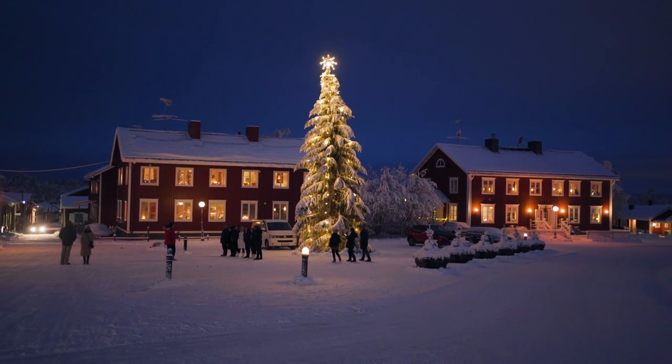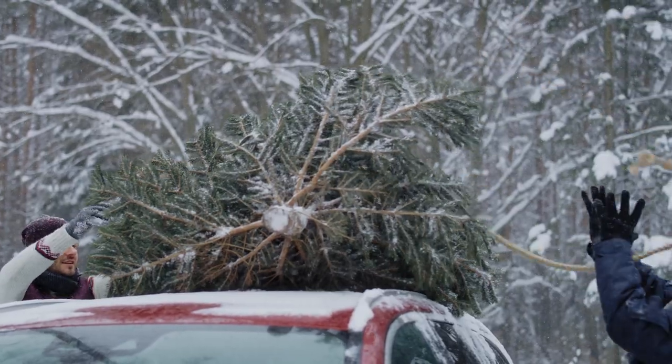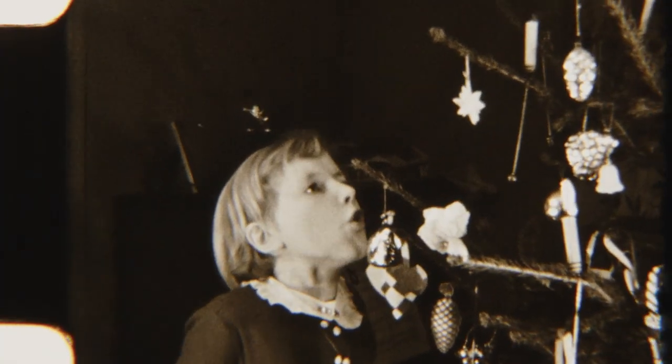As this holiday season rolls around, you may be wondering what kind of tree you should purchase this year. Real or fake? This age-old dilemma actually has some interesting impacts on the environment. Let's dive into real versus fake trees.